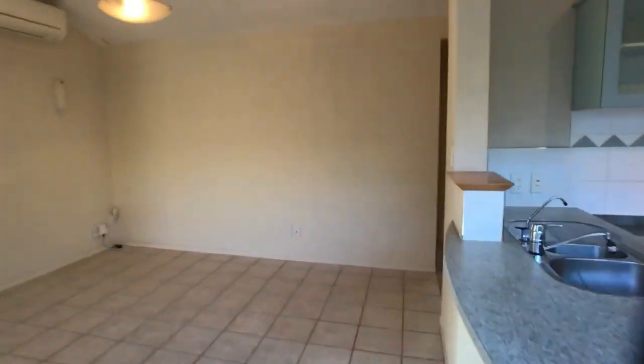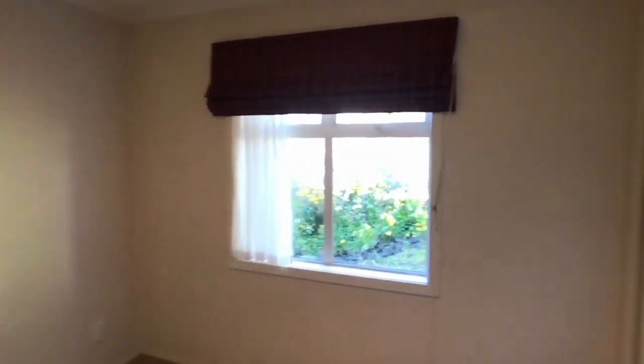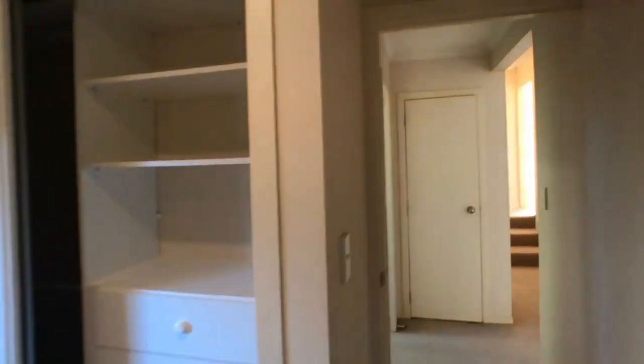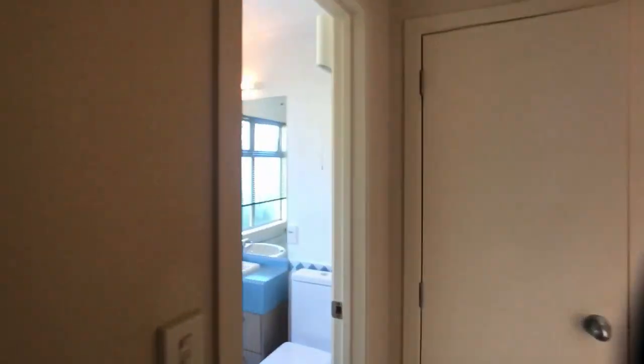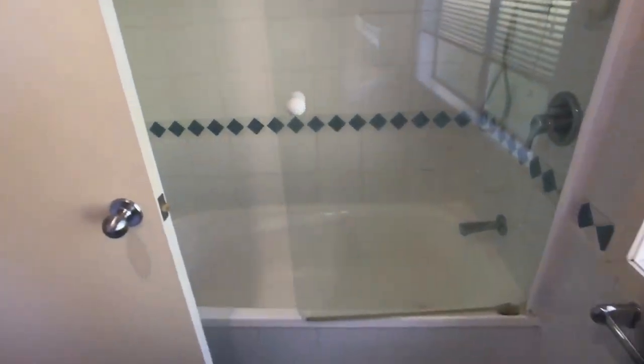Walking along, here is a double bedroom with a double wardrobe. Beside it is the main bathroom with a shower and a bath. Then there's another double bedroom.